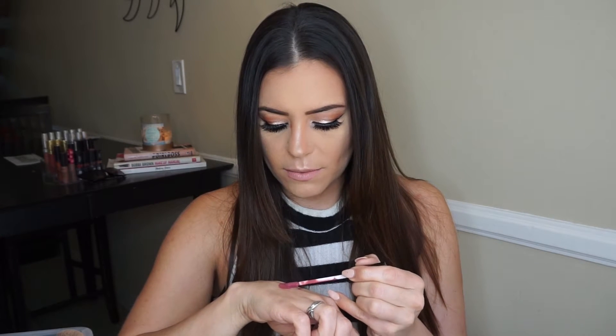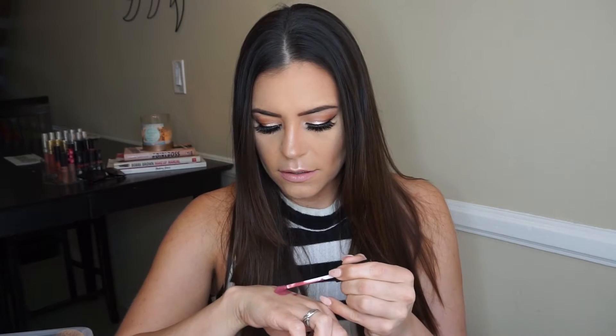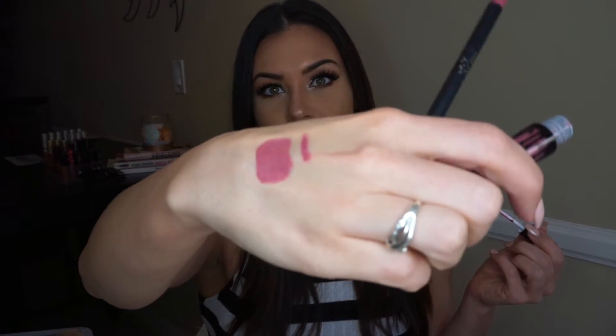The liner is really pretty. It goes on really smooth, very matte. I like it. The color is gorgeous — I'm obsessed. It smells really good. It kind of smells like a bakery, like cookies.